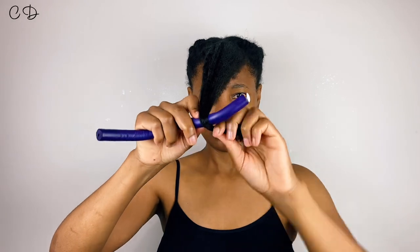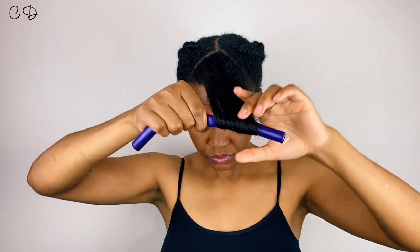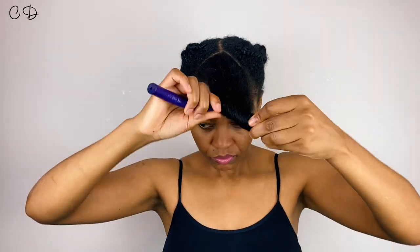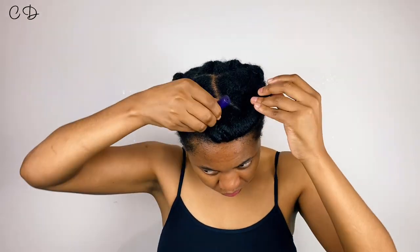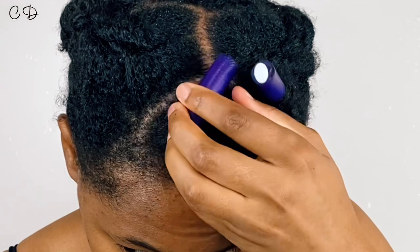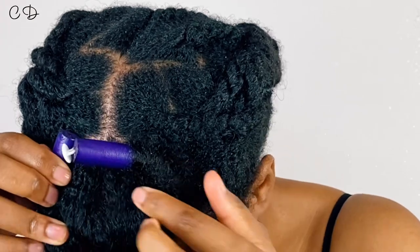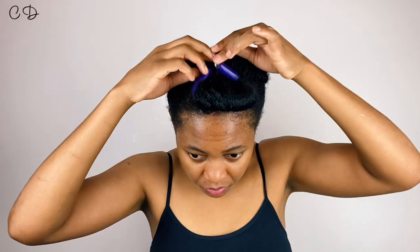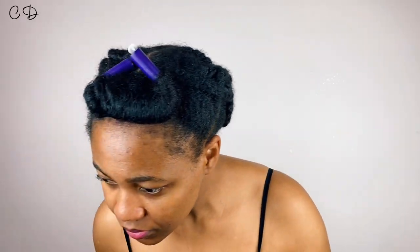Now if you subscribe to my channel you know that I have recently done a video showing how I stretch my natural hair with curlformers, and while this is a great way to stretch your hair, it is absolutely not my favorite way to stretch my roots. You'll see that after rolling the hair with curlformers it's not really as firm as I like it to be to effectively stretch my roots the best.